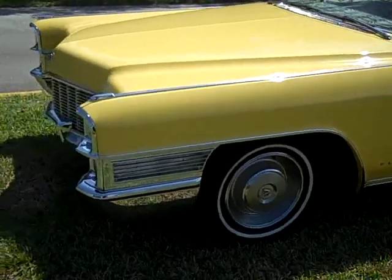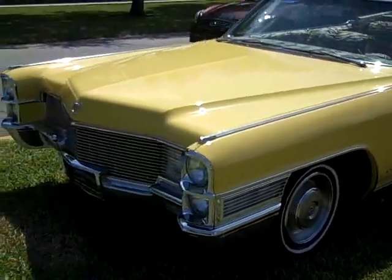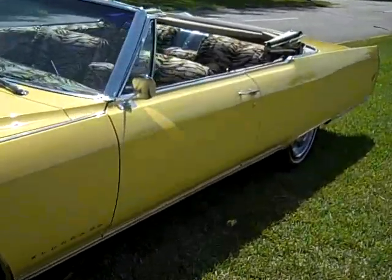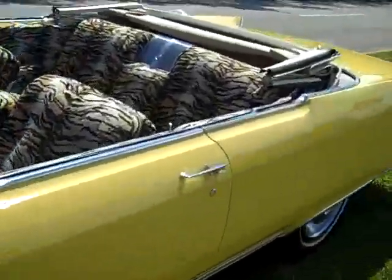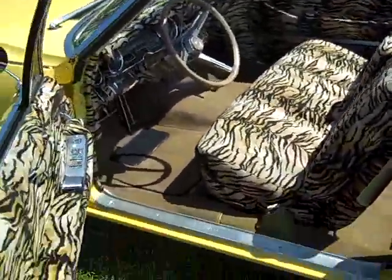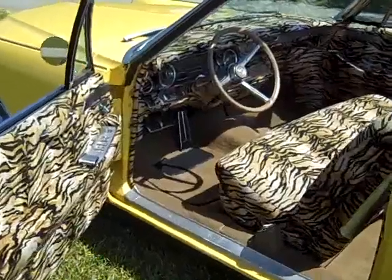If you'd like to purchase this vehicle, give me a call. I can help ship it right to your doorstep. This vehicle really gets a lot of attention — so if you don't like attention, it's not for you. I drive this vehicle everywhere and people just throw themselves at it.